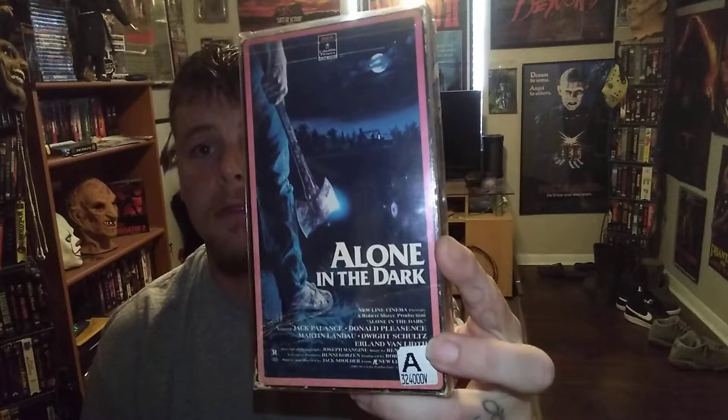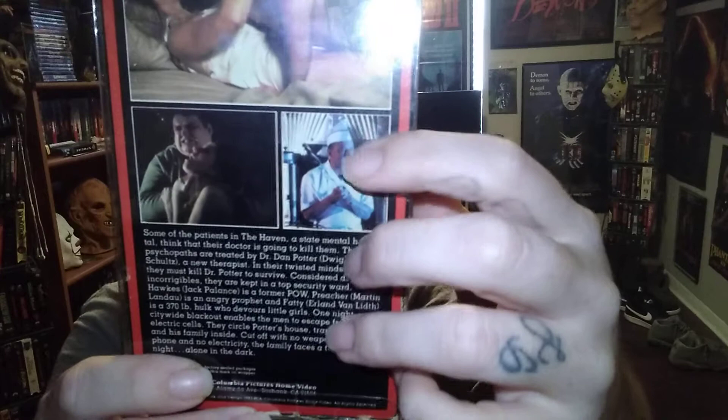We'll jump off and get this going. Starting off with Donald Pleasance and we've got Jack Palance, Martin Landau, Dwight Schultz — we've got Alone in the Dark. Really love the artwork on this, it's great. It's one of those ones you've seen in the video store as a kid and it just stuck out with you.